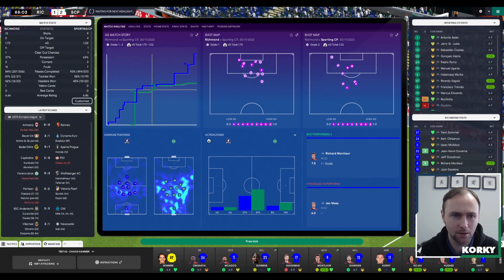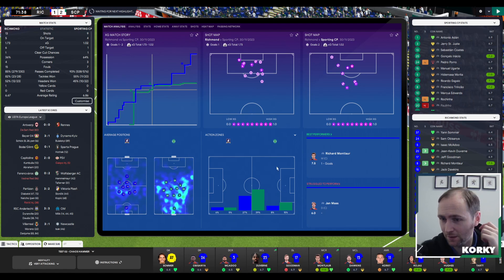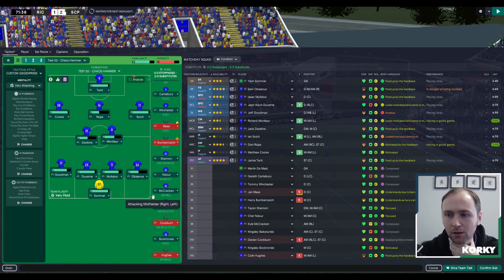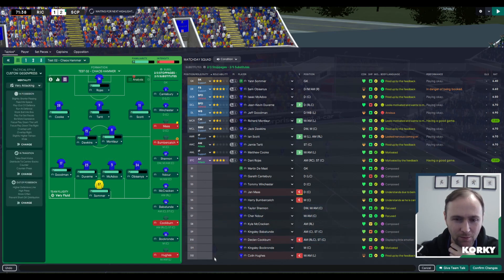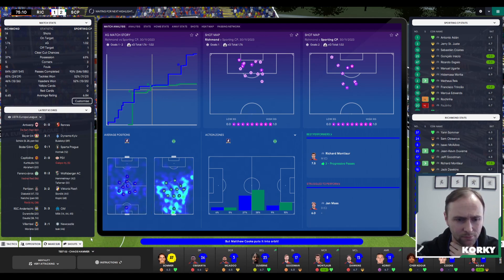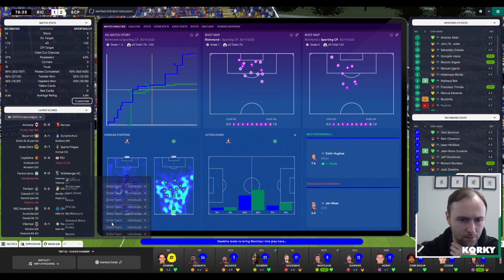There's a free kick. Poro is injured — that doesn't affect us directly. Colin Hughes is struggling for fitness, Sam Obasanya and Isaac are still not playing well. We'll bring in Maddie Cook and Sharon Durer, who has been developing very well. Dawkins is playing pretty well. We'll push Sharon Durer up front alongside Jamie Tartt and demand more from the team. Let's go.